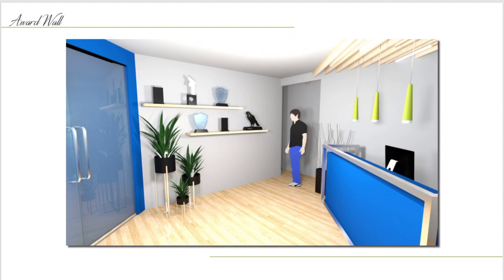On the other side of the lobby is the award wall. There is shelving to showcase the awards and the Hill & Partners Falcon.